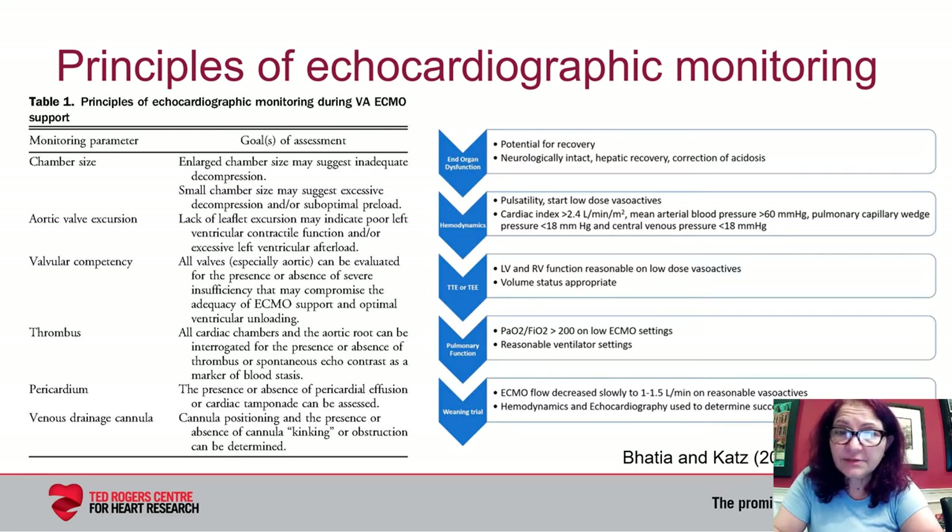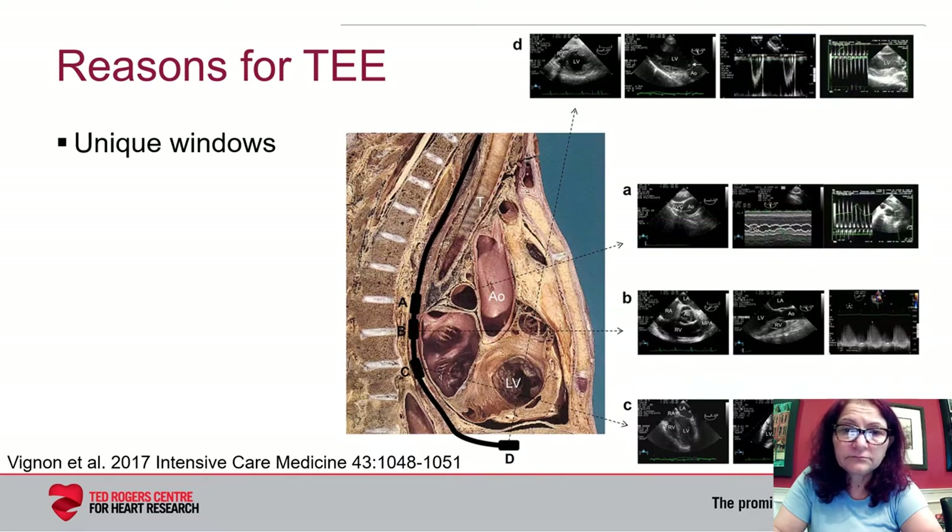Transthoracic echo can confirm cannula placement and identify certain causes of circuit obstruction, but it may also fail to provide adequate spatial resolution. In these cases, transesophageal echocardiography should be considered. Factors limiting transthoracic echo include the presence of chest tubes making good acoustic windows difficult, ventilator interference, and restriction in patient positioning. When transthoracic echo is problematic due to poor acoustic windows or when clots are suspected, transesophageal echo is preferred. However, when there are good windows with transthoracic echo, I do start with that as my first approach.